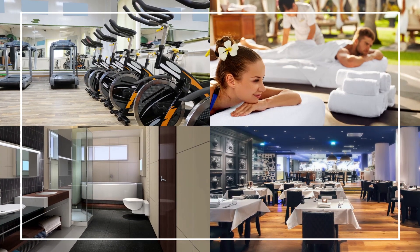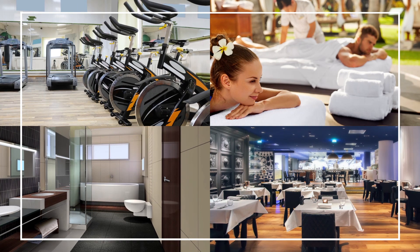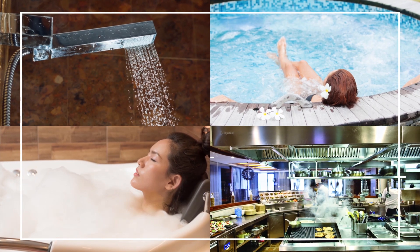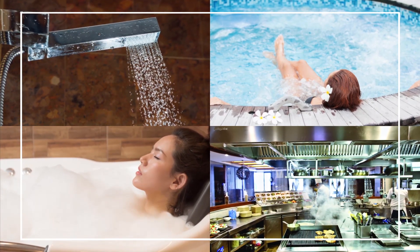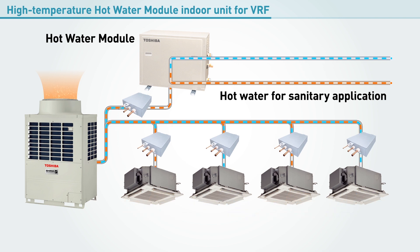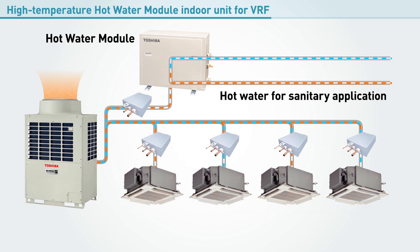Where areas housing gyms, spas, guest rooms, restaurants and other facilities need air conditioning to be managed independently, and large volumes of hot water are needed for showers, spa pools, baths and cooking facilities. Now, thanks to Toshiba's new high temperature hot water module for VRF air conditioning systems, you can enjoy simultaneous heating and cooling, as well as a stable supply of hot water.